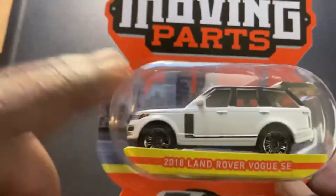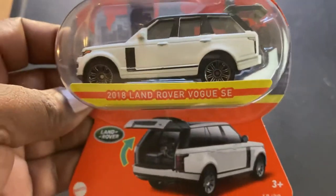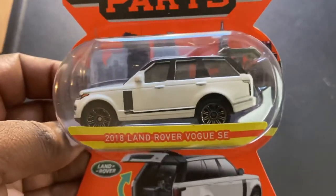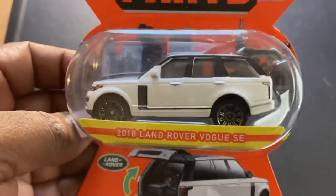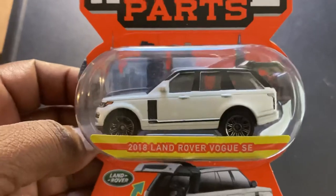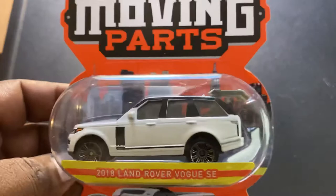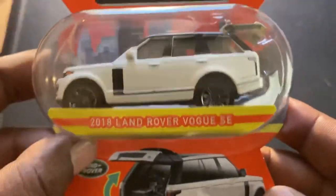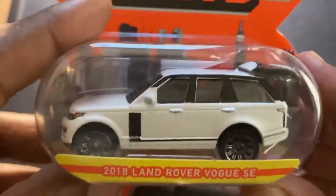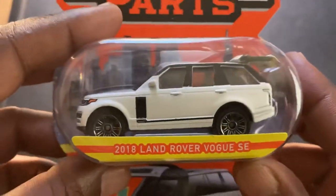Now what bums me out about this set is that it includes the Monte Carlo, but by the time I got to what was left, the Monte Carlo had already been taken — I think there was only one per case, and this particular store only got one case. That's the one I really wanted. But that's why we hunt, guys — keep going out. You never know, sometimes you get lucky, sometimes you don't. Not to take away from this car — I am not disappointed at all. The 2018 Land Rover Vogue SE looks fantastic.